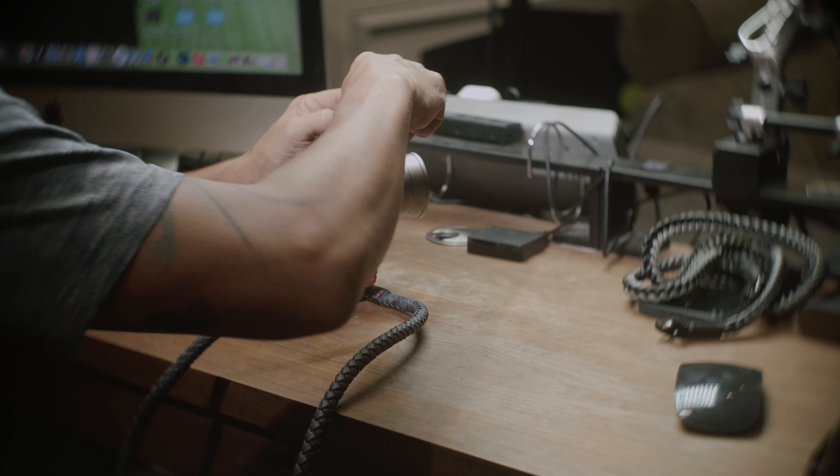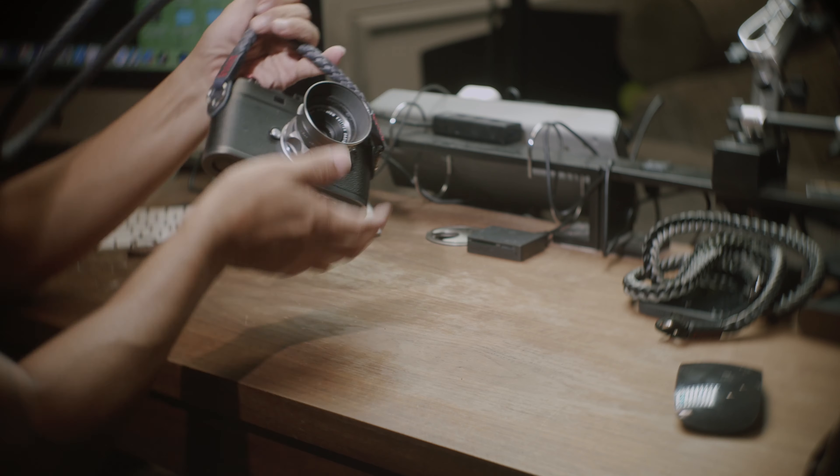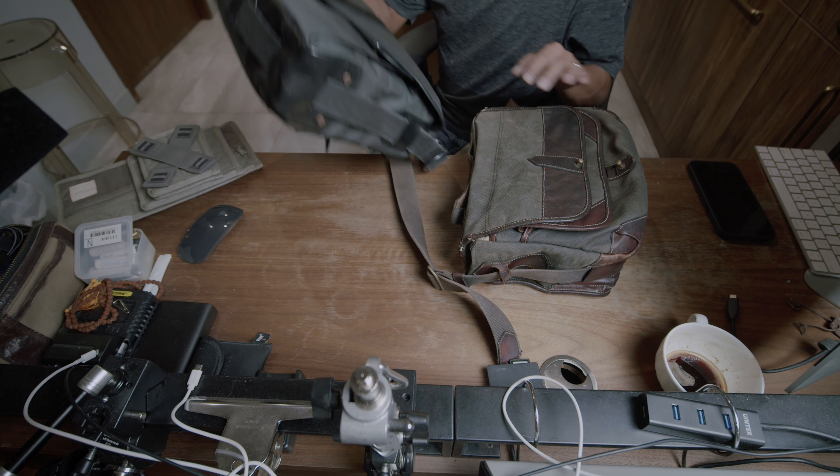I have to admit, it's kind of nice to have a new camera strap because it does feel refreshing. I did spend some time looking for a camera bag, and I'm not exactly a picky person,